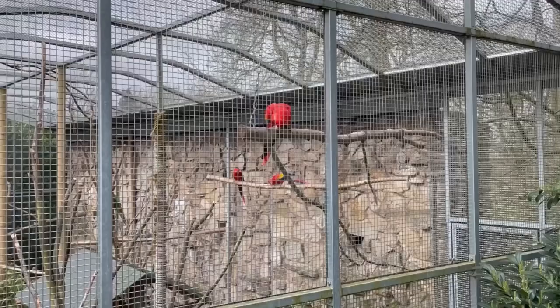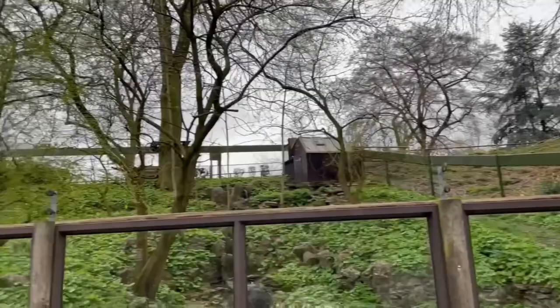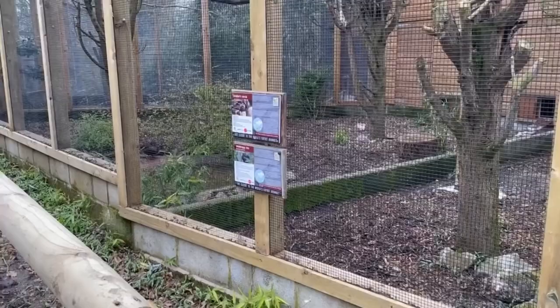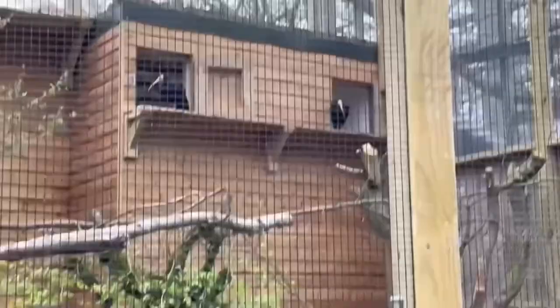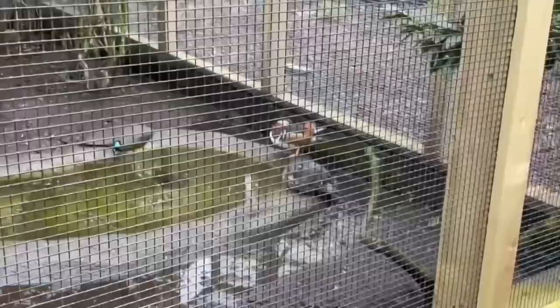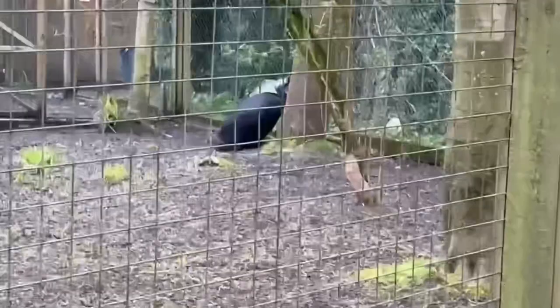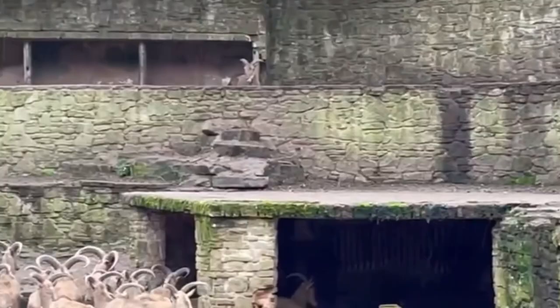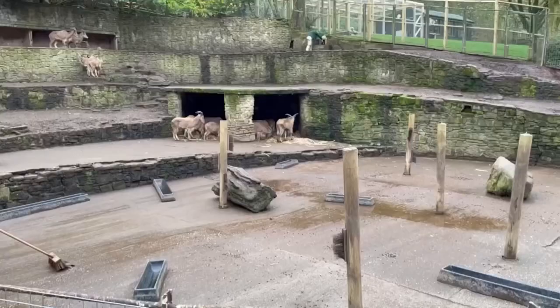We then followed the path past several different enclosures. At the start there were macaws, two-toed sloths and Asian short-clawed otters — the smallest of the 13 species of otter — and we got a good view of them nibbling away. Further down was a variety of different bird enclosures, one of which had the cassowary, the second largest species of bird after the ostrich. Opposite the cassowary was the barbary sheep — they were all huddled together for cleaning, but one absolute sigma wasn't having any of it and decided to stay at the top alone.